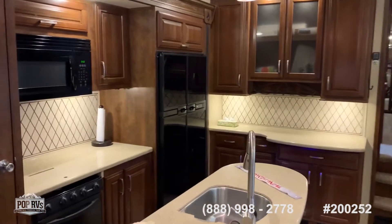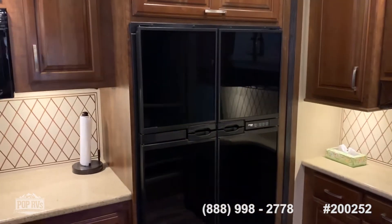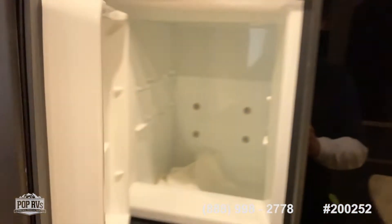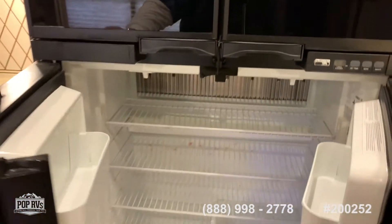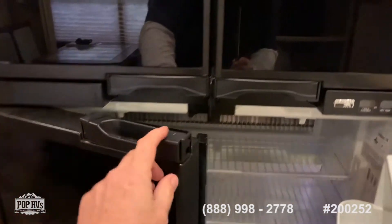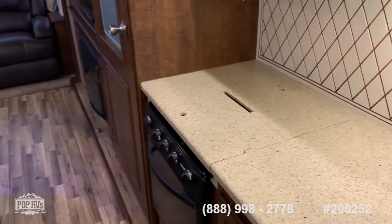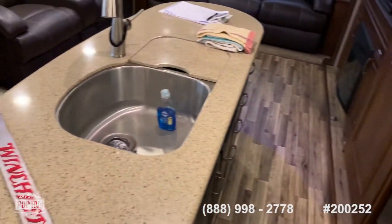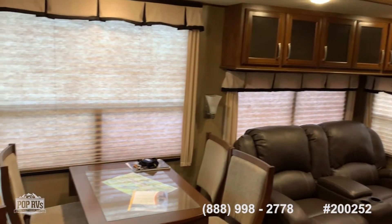This has got the larger double-sided refrigerator. Plenty of counter space, nice solid surface counters, double sinks.